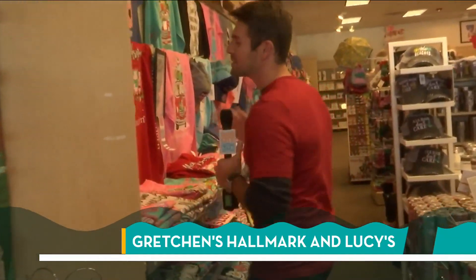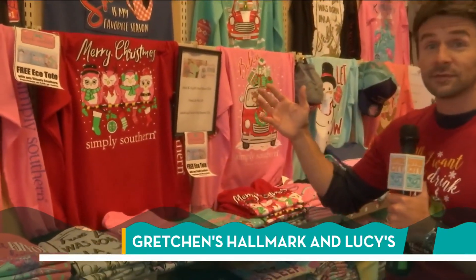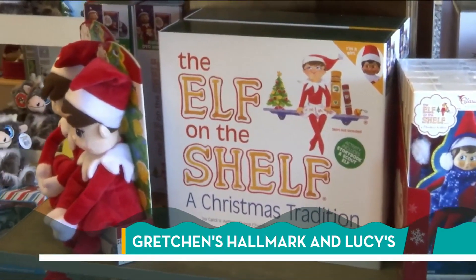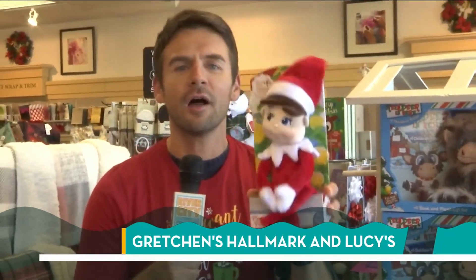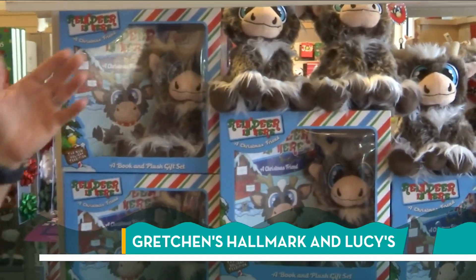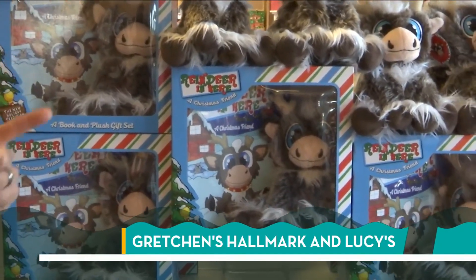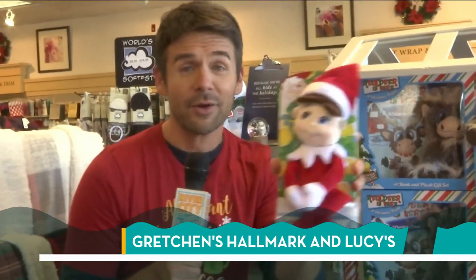Next stop, maybe clothes — you wouldn't think they'd have that at a Hallmark, but they do. Simply Southern: think about this if you have a grab bag gift or someone you're not quite sure what to buy — a comfy long sleeve tee is the perfect route, especially when it's 40 degrees outside. And something you cannot forget: the Elf on the Shelf. New this year is the Reindeer in Here — it's a little different, comes with a book, and kids can actually touch the reindeer. You can get this exclusively at Gretchen's Hallmark.